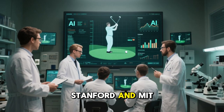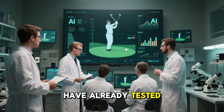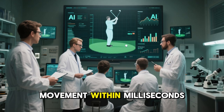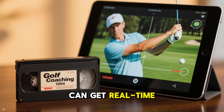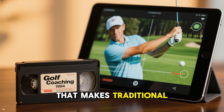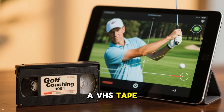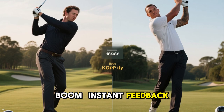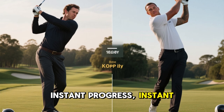Researchers from Stanford and MIT have already tested AI motion capture models that analyze athletic movement within milliseconds. That means you can get real-time swing analysis that makes traditional coaching look like a VHS tape from 1994. Instant feedback, instant progress, instant swag.